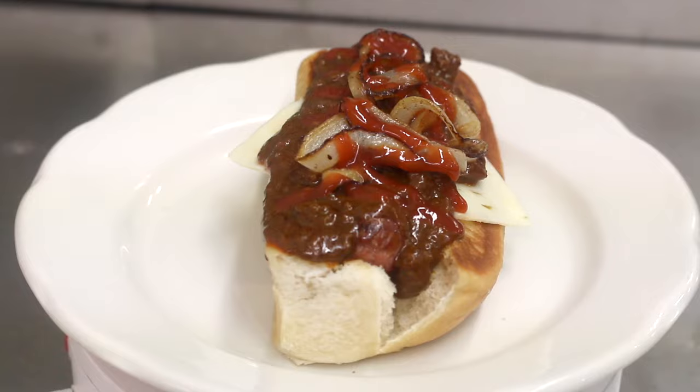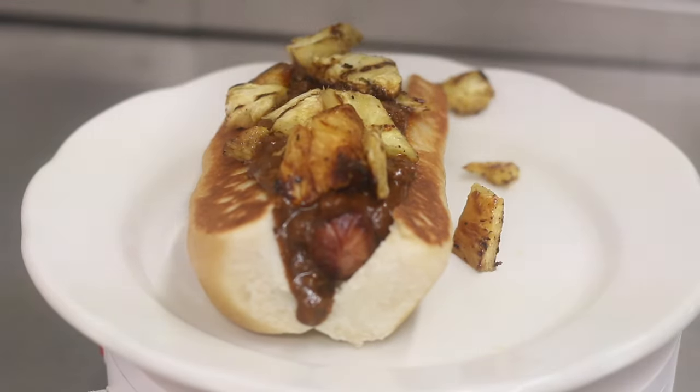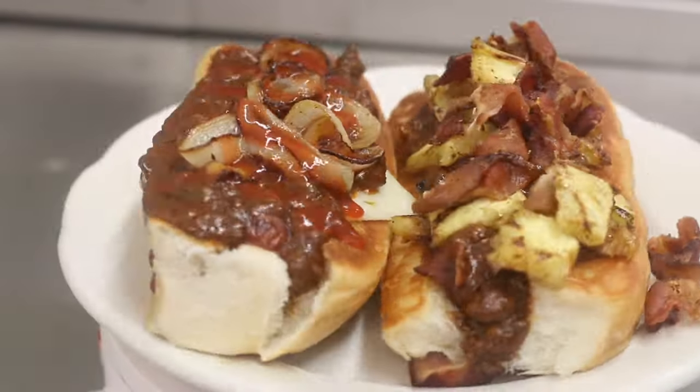All hot dogs are served on sweet hot dog buns. The Hawaiian comes with chili, grilled pineapple, and bacon. Together you've got two of the best dogs in Lafayette.